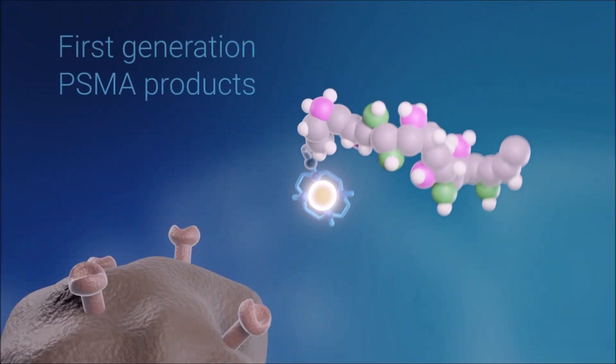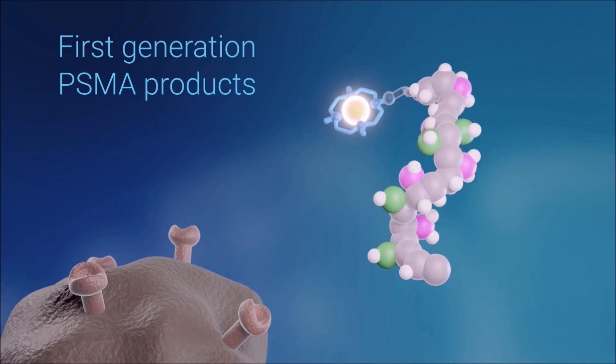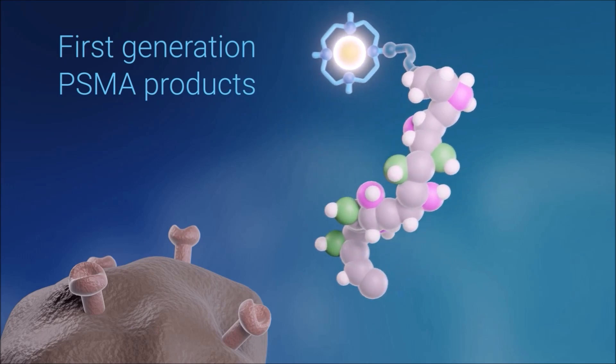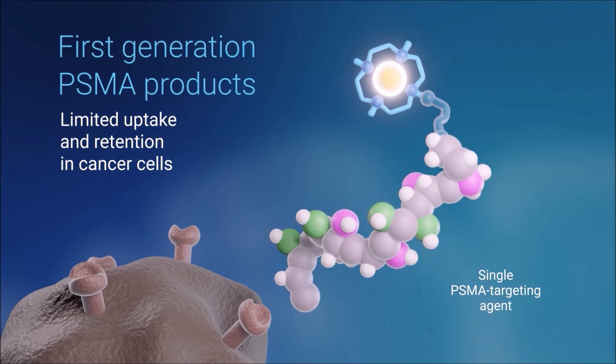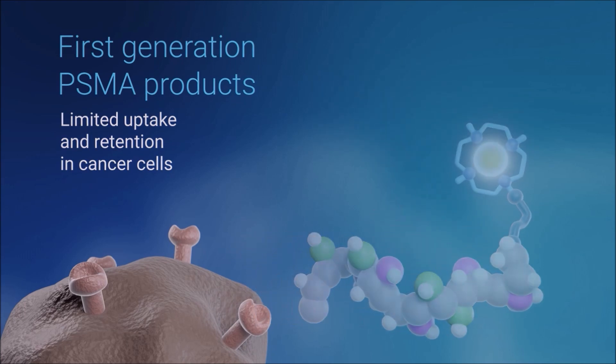When we first started to explore prostate cancer and PSMA agents, we found that the current generation of prostate cancer products use a single targeting agent. The issue is that when we utilised a single targeting agent, we found there wasn't a lot of uptake into the tumour, and it recycled quickly and actually released from the tumour itself.